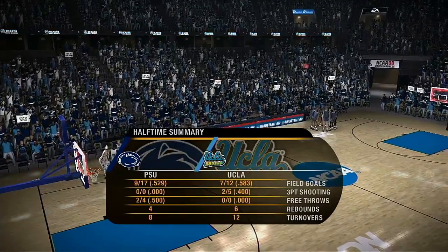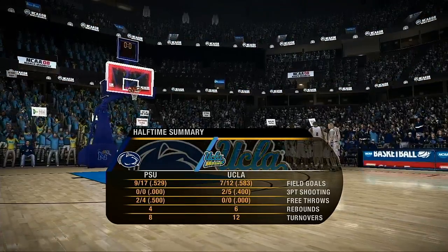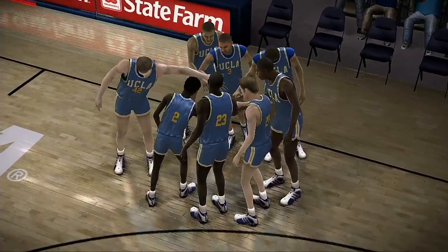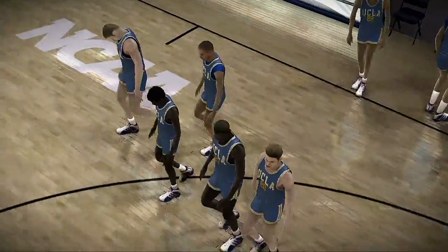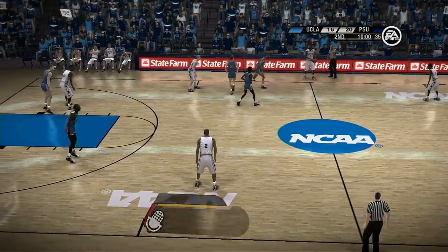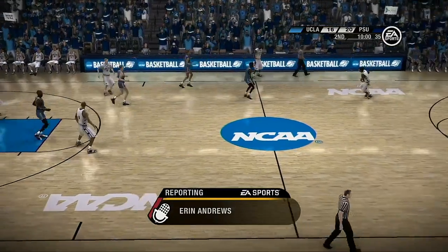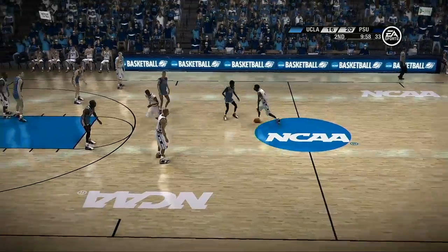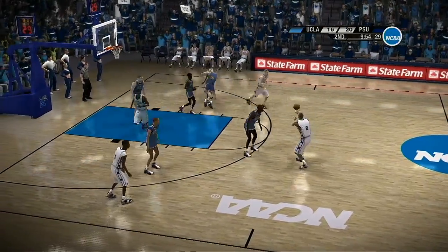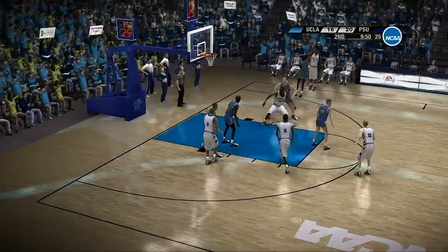UCLA has a lot more turnovers than I'm used to seeing them have in a first half, Dick. I must admit it — I'm still trying to figure out their game plan. Do they think they can win without any offensive possessions? It would take a miracle for that to happen. Well, Brad and Dick, as you can imagine, both coaches were very intense as I met with them at halftime. They said at this point, it all comes down to playing their game, having fun, and enjoying the moment.